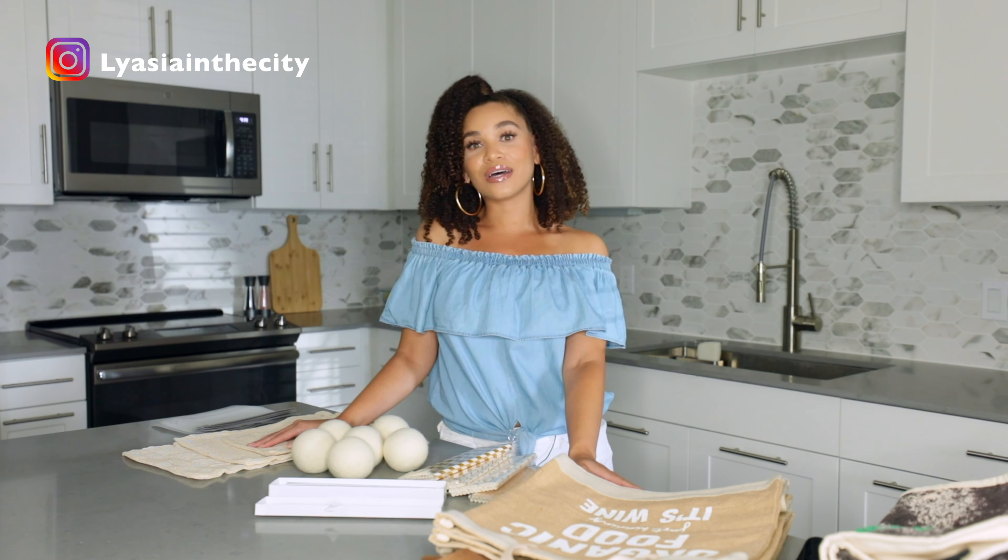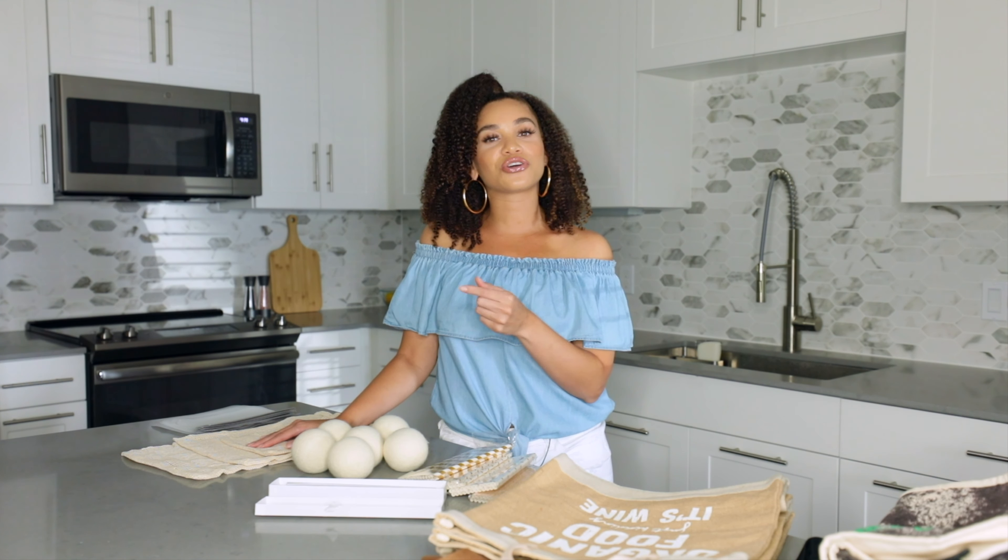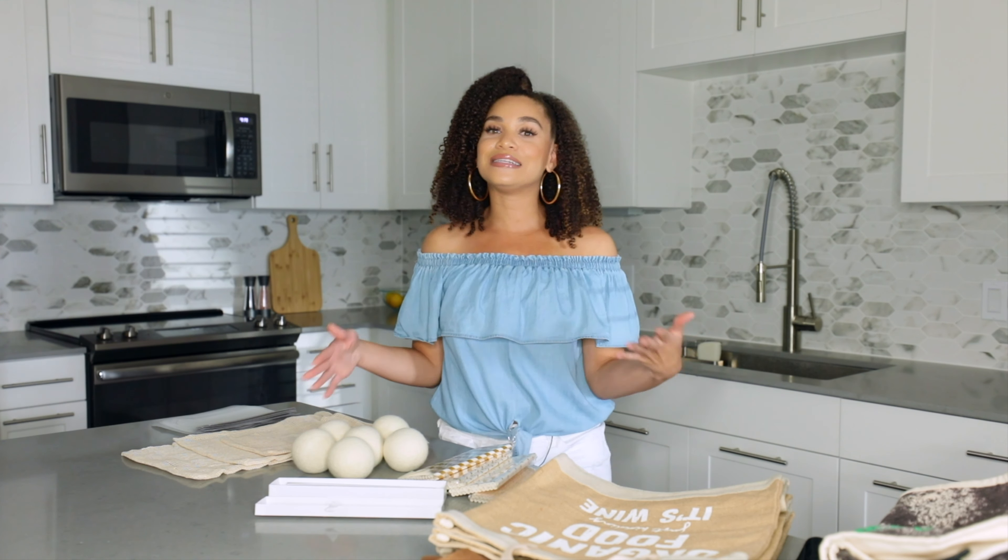Hey y'all, welcome back to my channel, it's your girl Laasia. Before we get started, make sure that you are subscribed to my channel — hit that button and turn on your post notifications so that you never miss an upload. Today's video will be me sharing all of my eco-friendly items that I started incorporating into my life a few years ago. I thought I would share them in case you're looking to be more eco-friendly but don't know where to get started or feel like it's very overwhelming. These items are easily accessible and easy to incorporate into your life without feeling overwhelmed.